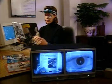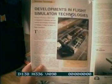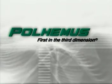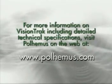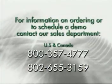When your research requires a powerful, real-time eye and head tracking solution, look to VisionTrack from the company with an unsurpassed reputation for innovation, quality and customer service — Paul Hemus, first in the third dimension. For more information on VisionTrack, including detailed technical specifications, visit Paul Hemus on the web at www.paulhemus.com. For information on ordering or to schedule a demo, contact our sales department at 1-800-357-4777 or 802-655-3159.